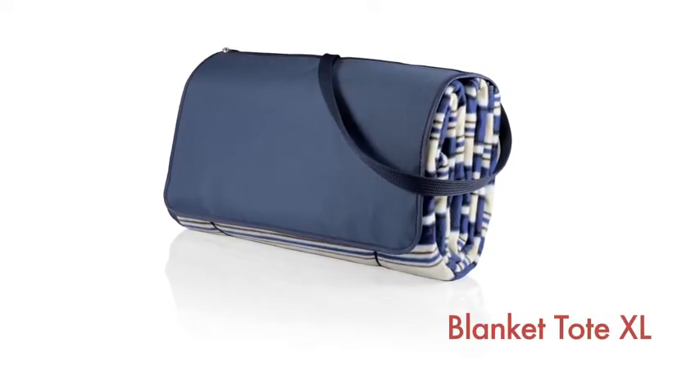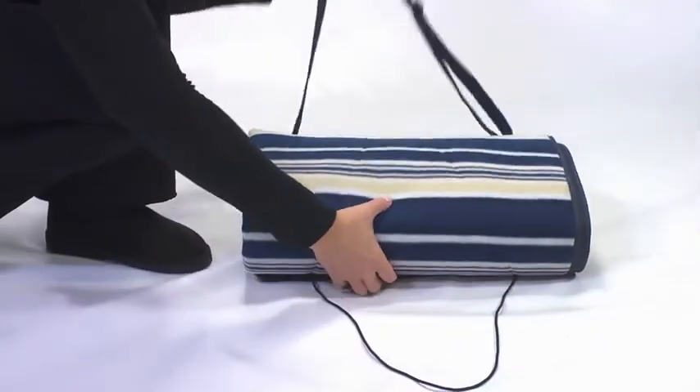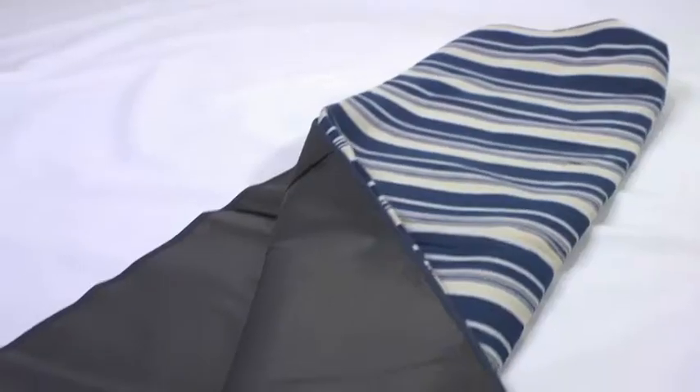The Blanket Tote XL by Picnic Time is the ultimate extra-large picnic blanket. Made of 100% polyester fleece, it has a convenient stretch cord and button closure and a zippered accessory pocket. Whether you're at the beach or the park, the water-resistant underside protects the blanket from any ground dampness.